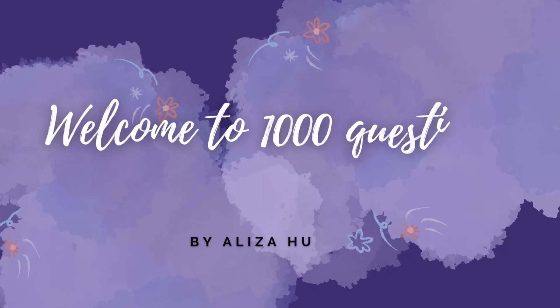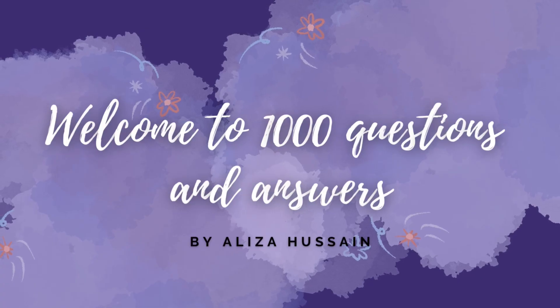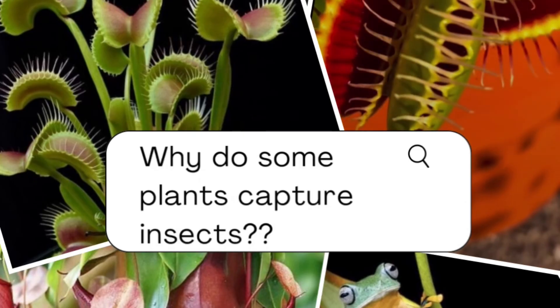Hey everyone, welcome back to another episode of our 1000 questions and answers series. Today, I have a fascinating question for you: Why do some plants capture insects? What do you think? Are they just being mean to bugs, or is there a deeper reason behind it?